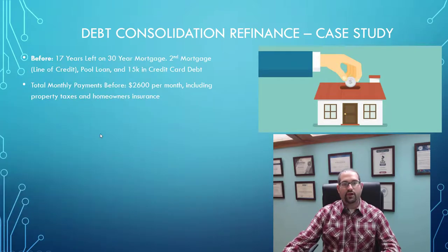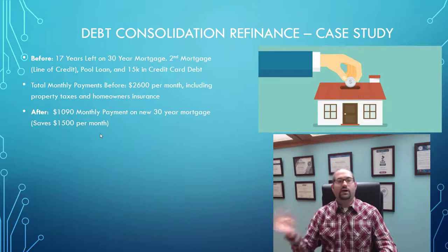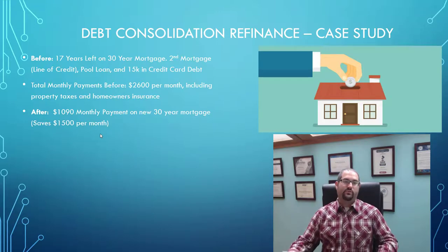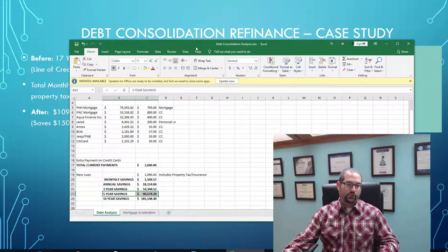By refinancing into a new 30-year mortgage, we were able to take them from $2,600 a month down to a minimum payment of $1,090 per month. That saves them $1,509 a month — over $18,000 a year and almost $100,000 in just the first five years alone.